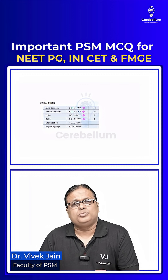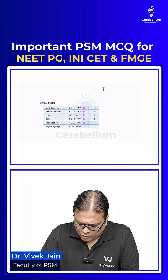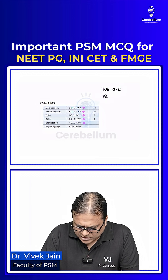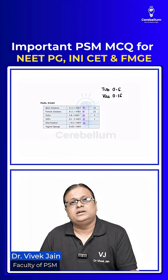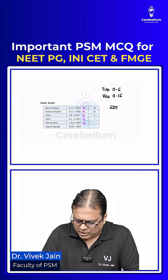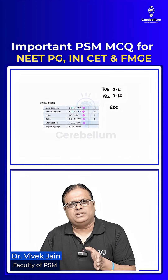OCPs are 0.1 to 2 per 100 women years. Sterilization has the least: tubectomy 0.5 and vasectomy even lower at 0.15 per 100 women years. New studies have shown subdermal implants have now become the most effective method of contraception.